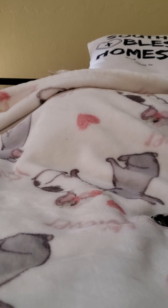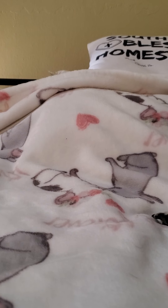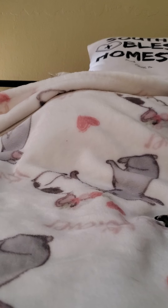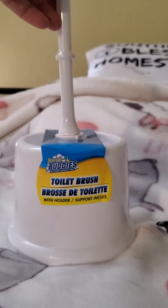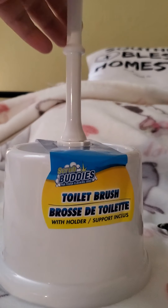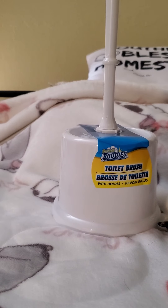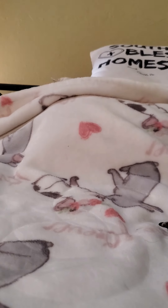Hello everyone and welcome back to my channel, this is Kimmy with Kimmy's Haas Crafts and More. I have a Dollar Tree haul — a little mixture of things that I found. I found this toilet brush with the holder by Scrub Buddies. I was needing a new one so I picked one of those up.